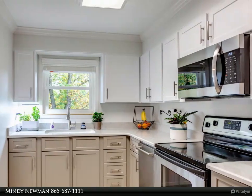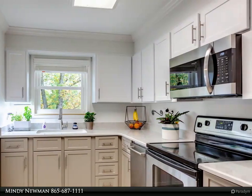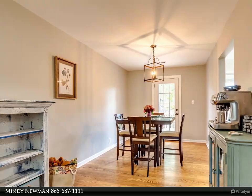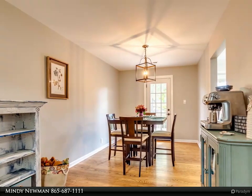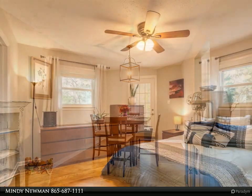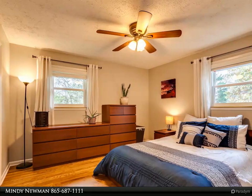The kitchen features new cabinets with quartz countertops and new stainless appliances. The finished walkout basement provides a perfect retreat with stylish new flooring and fresh paint. Plus, there's a huge level backyard featuring a workshop with electricity.